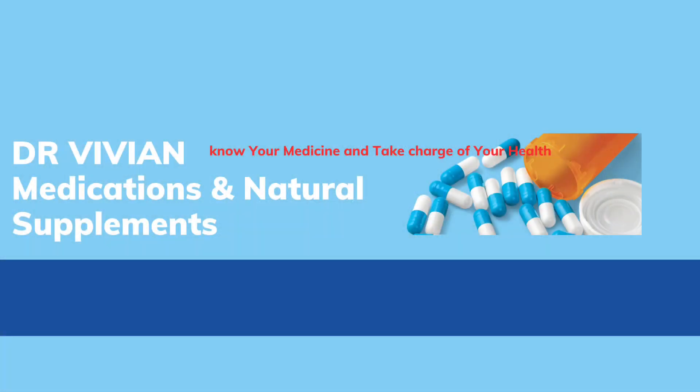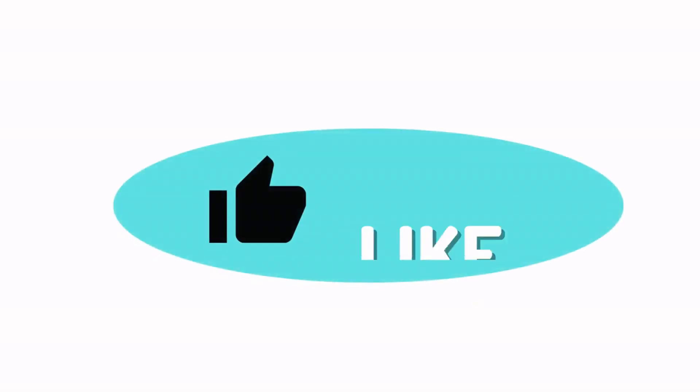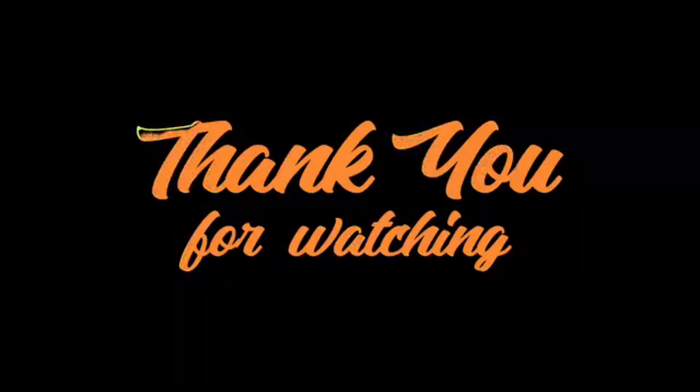Welcome to Dr. Vivian Medications and Natural Supplements. Our channel is dedicated to providing valuable information on health and wellness, made by a licensed professional. Times are crazy, and it's extremely important to be well-informed and taking care of yourself. If you enjoyed watching, please help us out by liking this video — in this way, we will know how well we're doing. And if you'd like more of these, consider subscribing and hit the bell notification to stay on top of upcoming videos. Thanks for watching.